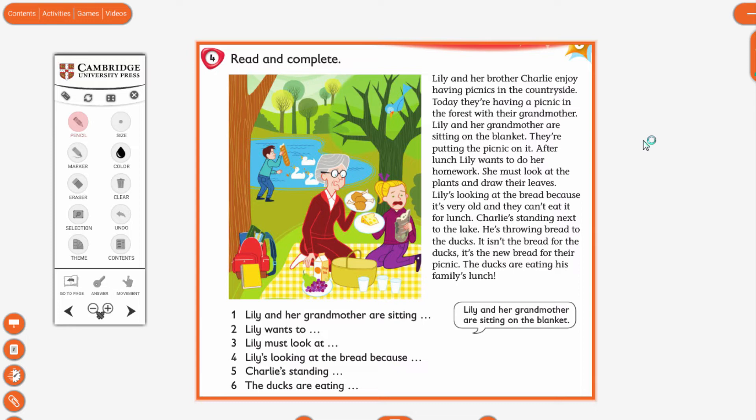Look at the sentences — there are six sentences here. 'Lily and her grandmother are sitting on the blanket.' Stop the video and complete the sentences. Find your sentence and write it in here.